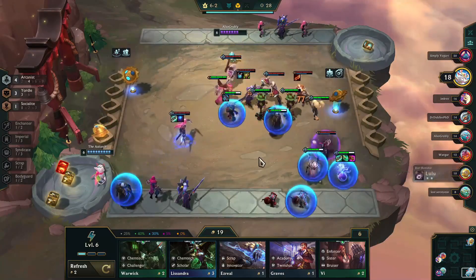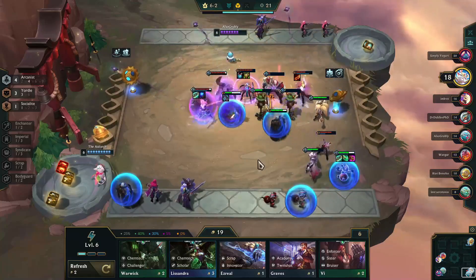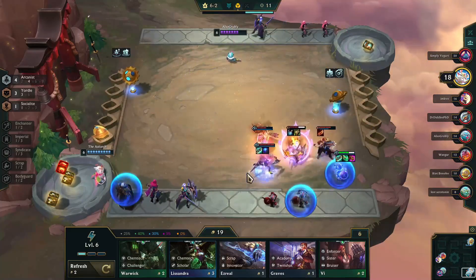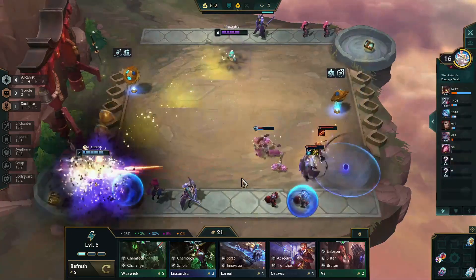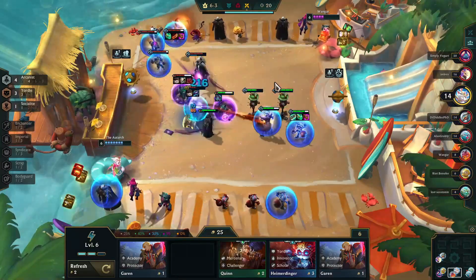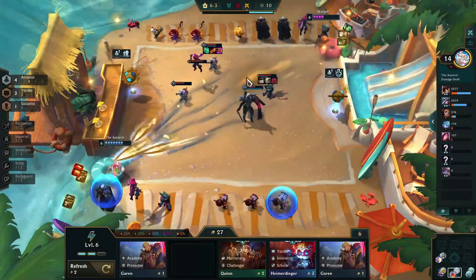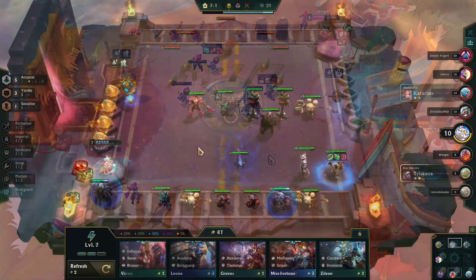Now that I'm in round 6, it's time to start saving money with eyes towards round 7. That's where I'm most likely to pick up my high-cost champion, which is Lux — she's going to be the key to this build. That Katarina on the opposing team is incredibly strong and assassinates enough of my team that it's easy for them to finish off Ziggs. What I'm looking for now is a nice power spike at 7: if I can pick up Lux, I can take out Poppy.